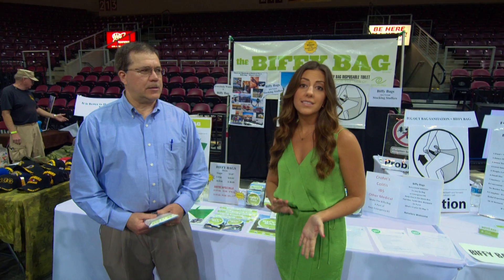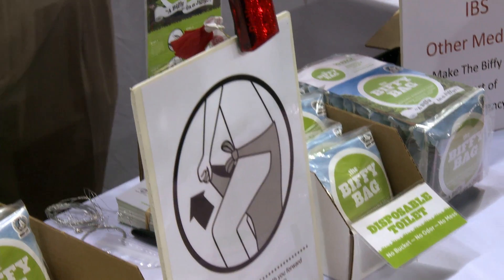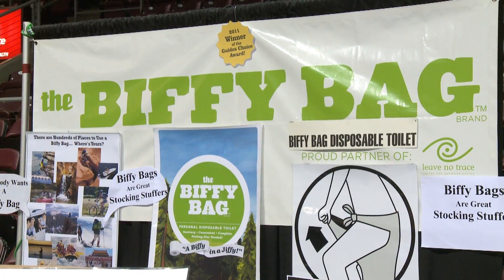I'm here with Red Lito with Biffy Bag, and he is going to show me about his pocket-sized disposable toilet. Everything you need for a nice, comfortable relief experience comes in this little package. Only weighs 65 grams — that's about half as much as a cell phone.